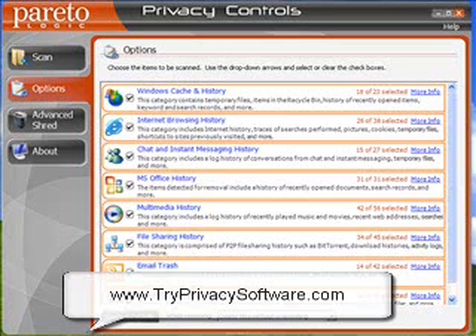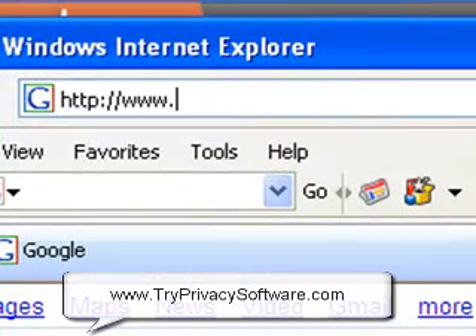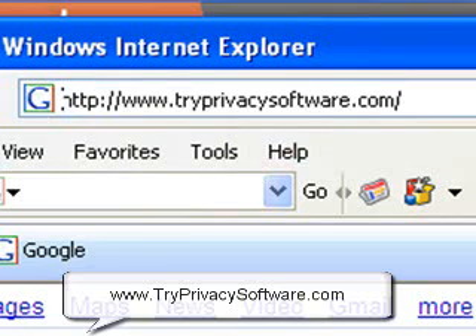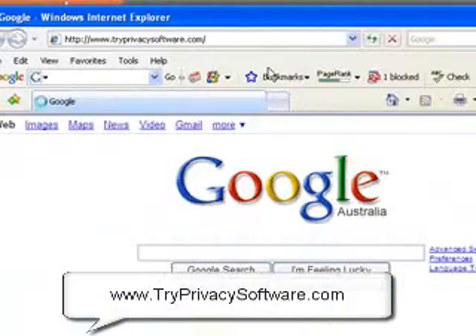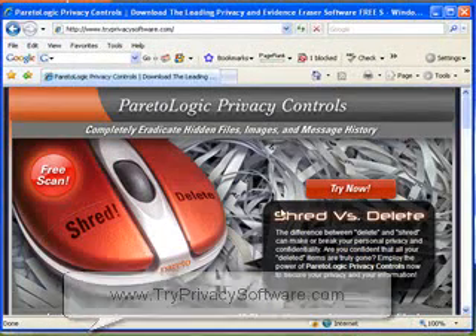It's a really good program. You can just open up a new browser and go to tryprivacysoftware.com — there's a free download there. It's a trial, but this one actually is worth buying. It really is. Why not give it a go?